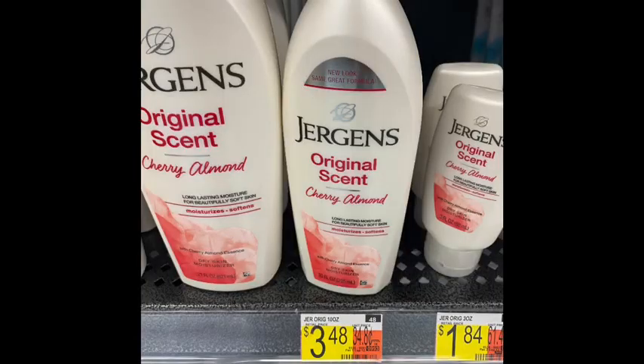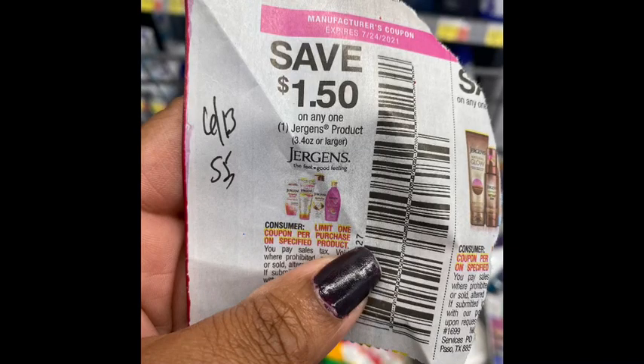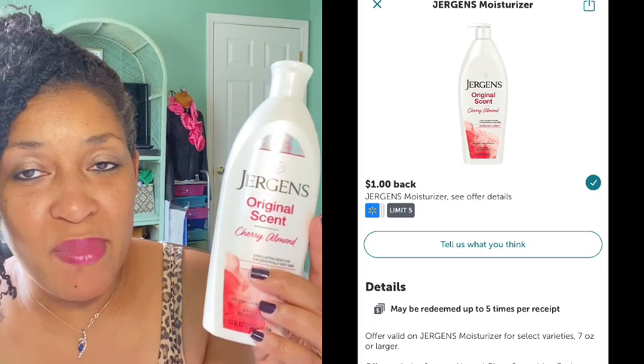The next rebate I did was on the Jergens lotion, priced $3.48 in my Walmart. There is a $1.50 coupon from the 6/13 SmartSource insert that made my cost in store $1.98. There is a $1.00 coming back from Ibotta making the final cost 98 cents for the Jergens lotion.